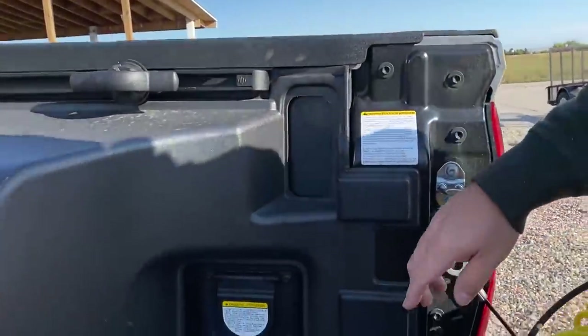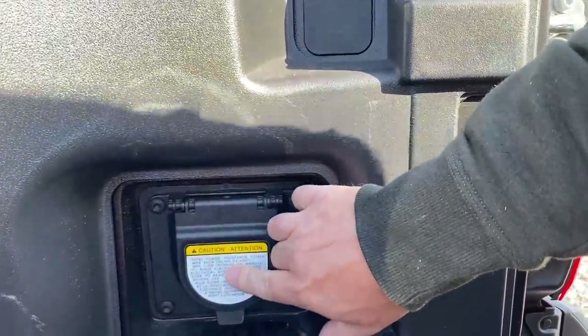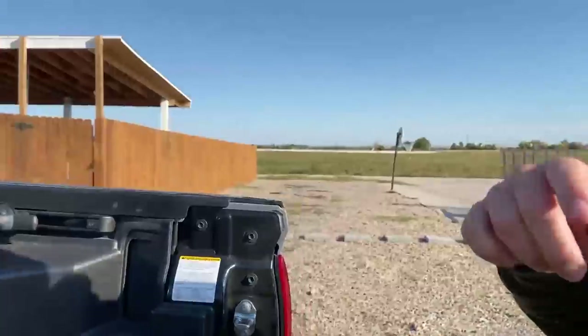Let's kick this off by talking about what the Tacoma has, which is what the Tundra will have. I used to own a Power Boost until about a month ago — I had a 7.2 kilowatt onboard generator. Lots of videos on that. This Tacoma has a 110 hookup that has 400 watts. That is the same hookup that is in the Tundra.